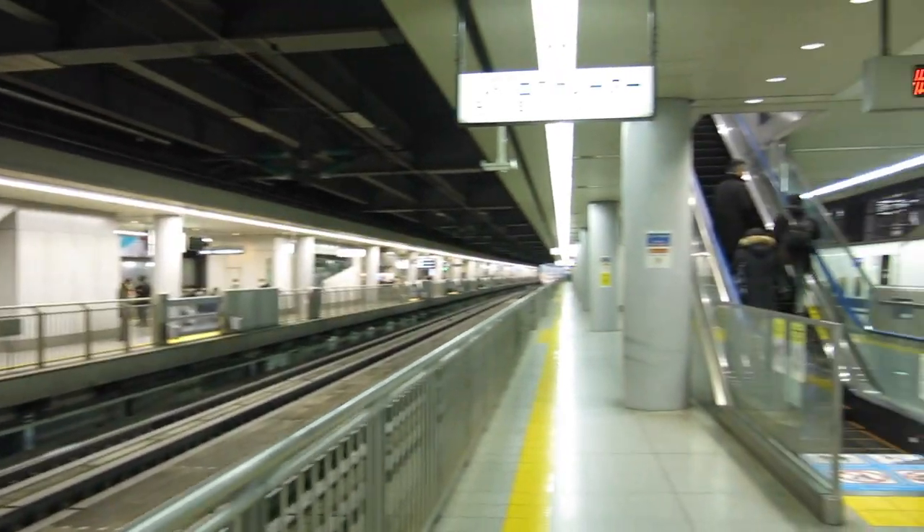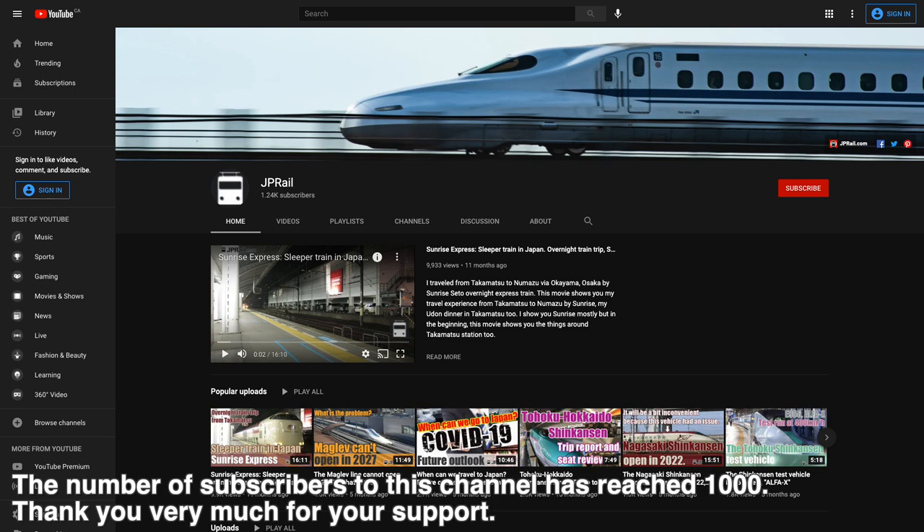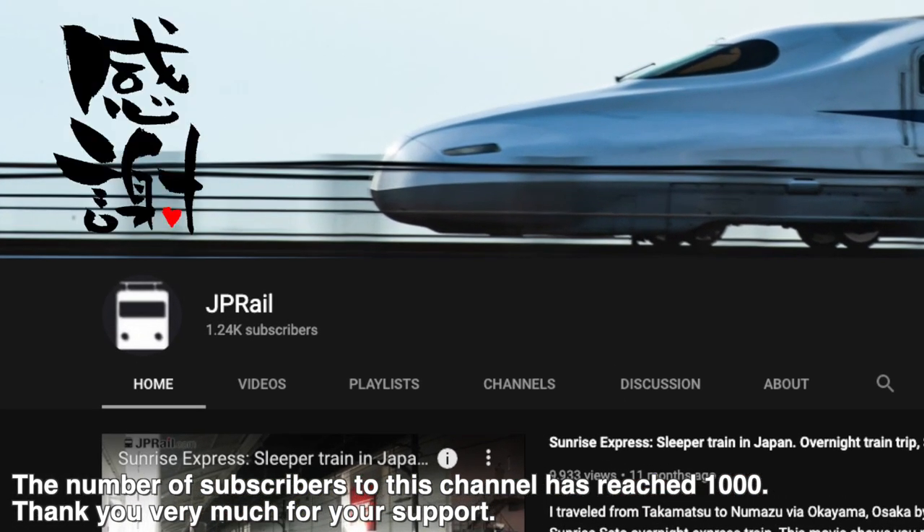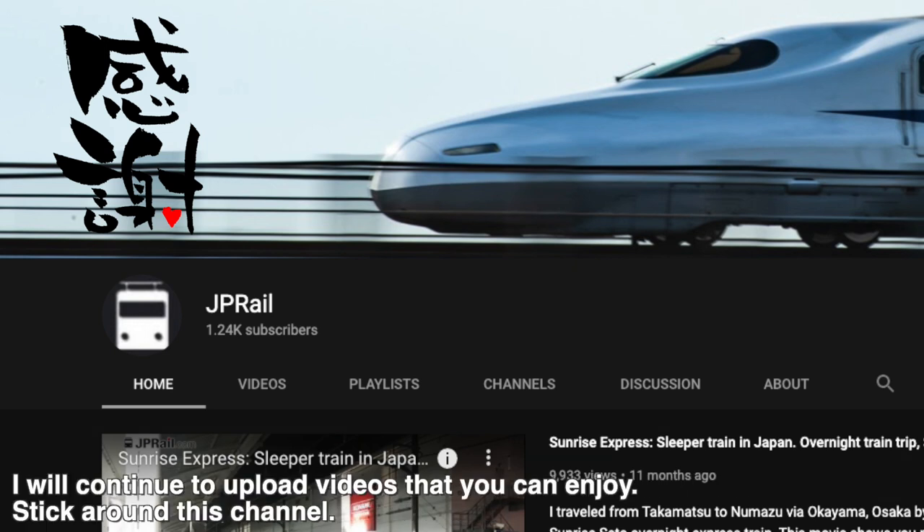Hi, it's Takeshi from JPLail.com. The number of subscribers to this channel has reached 1000. Thank you very much for your support. I will continue to upload videos that you can enjoy. Please stick around this channel.